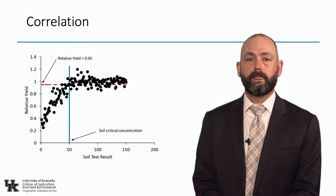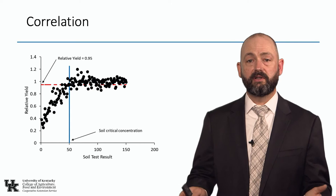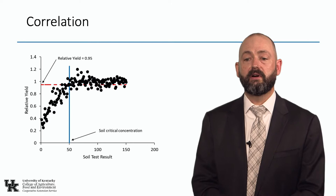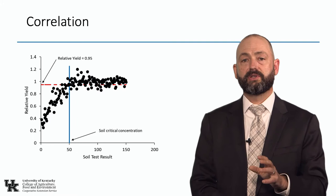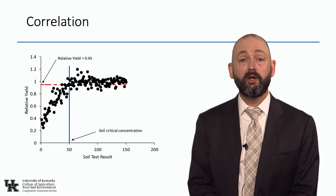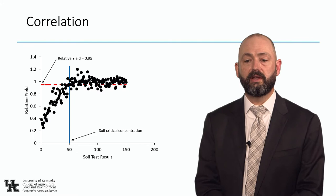Soil test recommendations are based on correlation and calibration. Correlation tells us at what point on the soil test scale we can stop fertilizing — below the critical level I need fertilizer, above it I don't. The critical level doesn't tell us anything about rate. We usually cut off when responsiveness hits about 95% response. Relative yield is the unfertilized yield divided by the fertilized yield. If I got 50 bushels of corn without fertilizer and 100 with fertilizer, my relative yield is 0.5. Anything below 0.95 needs fertilizer — that's how we establish the critical level through correlation.